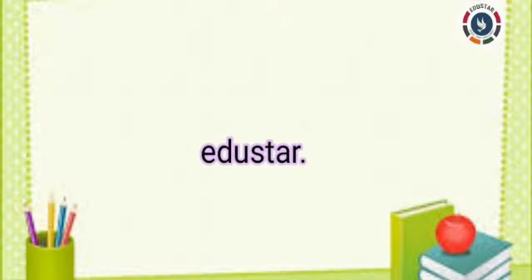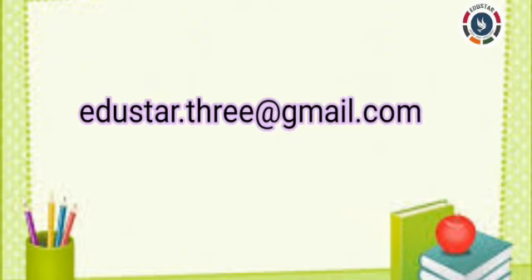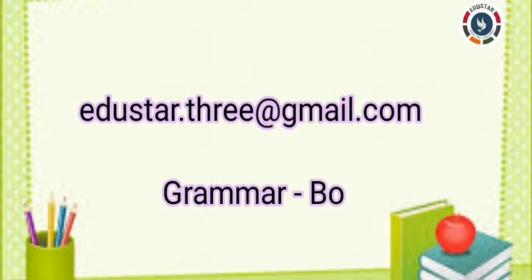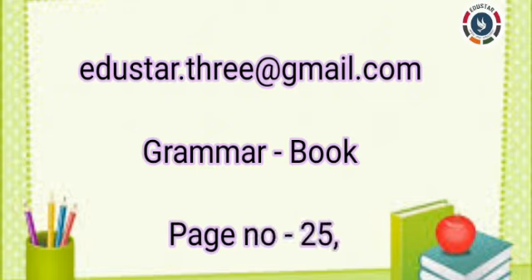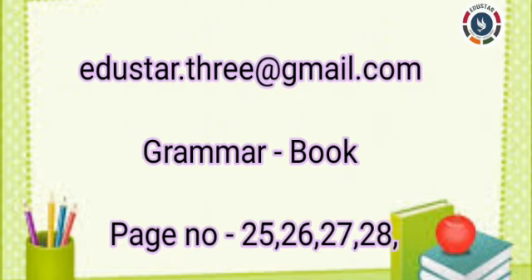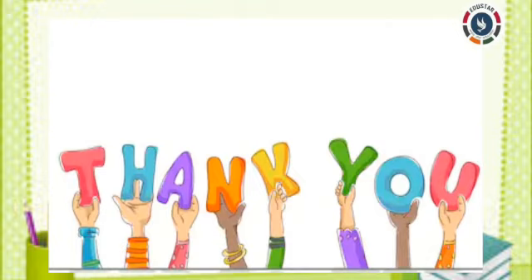Parents, before sending the mail, check whether your ward wrote these answers correctly, including spellings. Send us the photos of grammar lesson 6 pronouns — that is pages 25, 26, 27, 28, and 29 — through this mail ID. Parents, this is the last review video. If your ward has any pending works, ask them to complete and send us the images within Sunday. From Monday onwards, we are going to start new lesson videos for all subjects. Thank you, parents and my dear students.